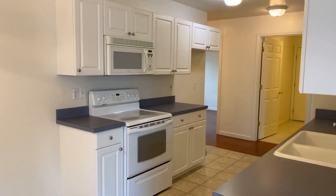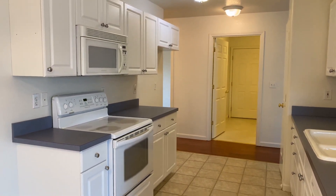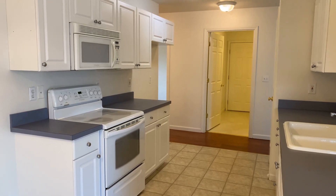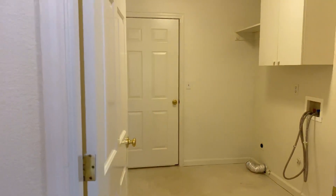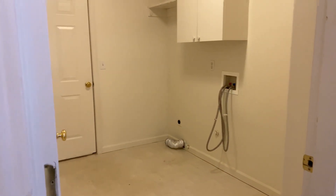Here in the kitchen you'll have a dining room space, and the kitchen comes furnished with a stove, microwave, and dishwasher. There's also a nice big space for a refrigerator that you bring along.